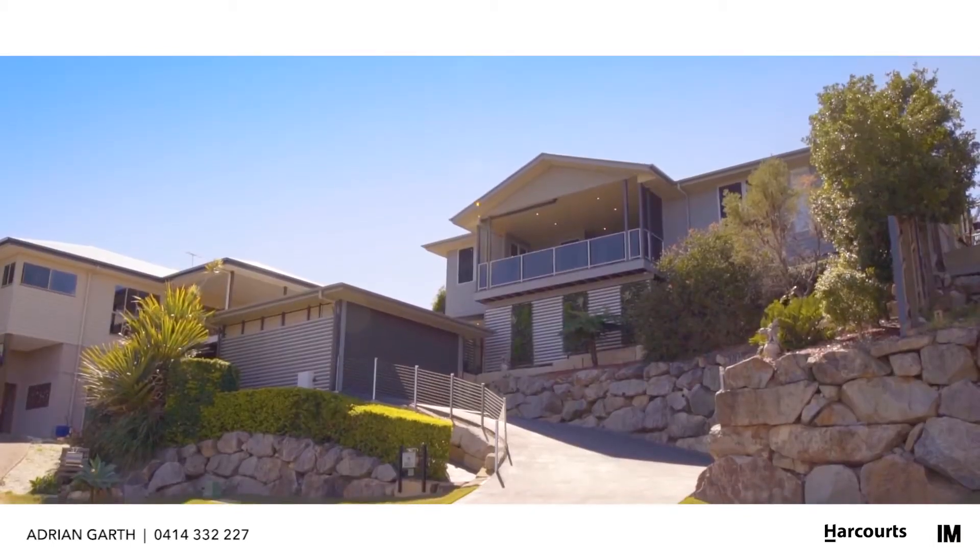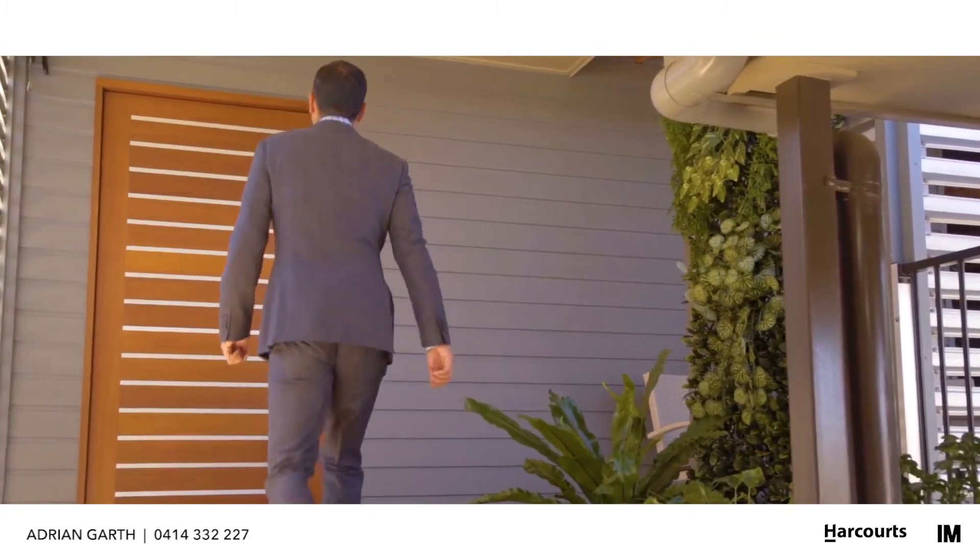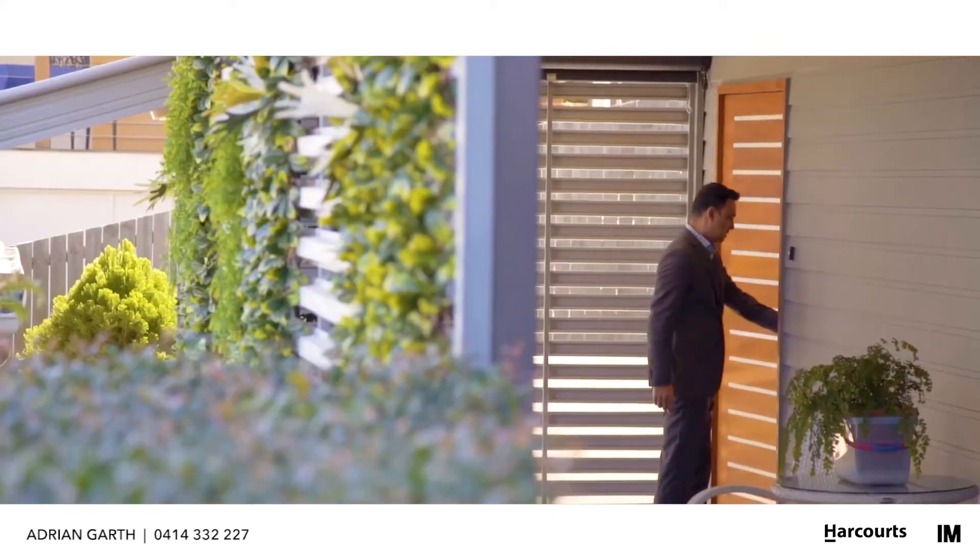Hi, I'm Adrian from Harcourt's Connections. Welcome to 19 Jubilee Court, Eaton's Hill. Sitting at the end of a quiet cul-de-sac high on elevation, this one-off architectural design home seamlessly blends into the landscape.